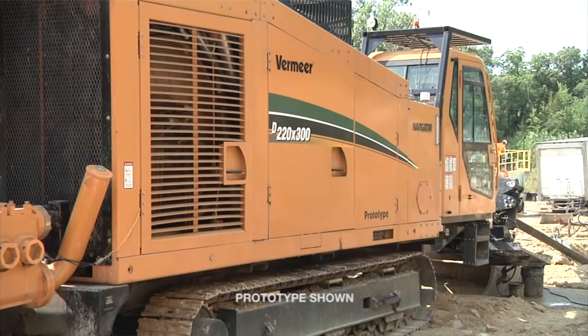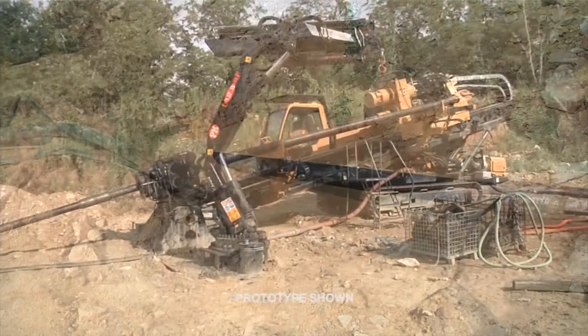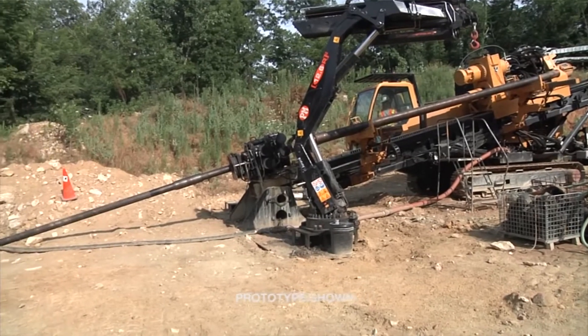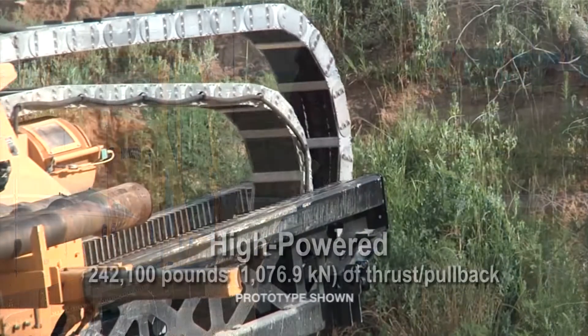We're here today to talk about the exciting launch of the D220x300 Navigator HDD system. It's a machine that we're looking to fit both the large diameter long distance urban distribution work, where right-of-ways are getting smaller and tighter, and also the traditional cross-country pipeline business — it fits perfectly into that scenario as well. We spend a lot of time with our customers talking about productivity advantages and what it takes to allow them to become more productive with the machines that we produce.